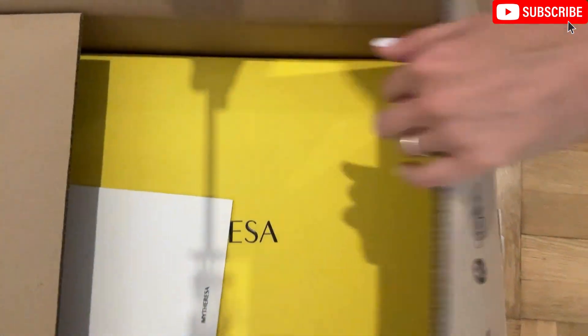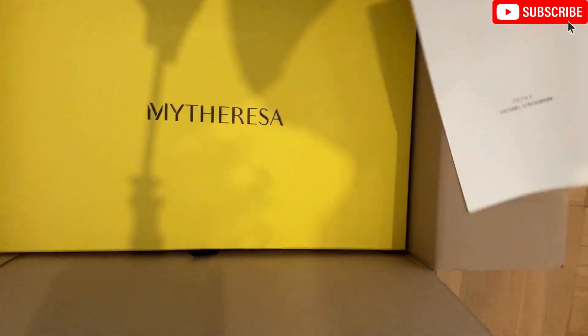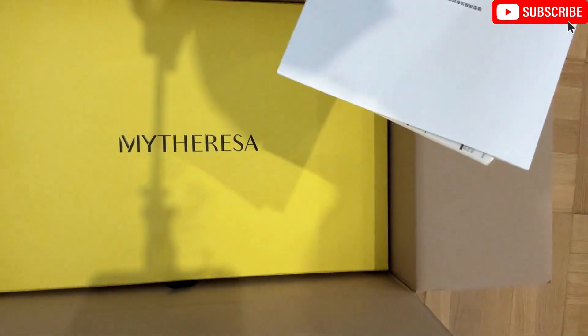Now let's see what I got from the recent MyTheresa sale. The reason the box is so big is because I also ordered some On Running shoes, which I will not review in this video.